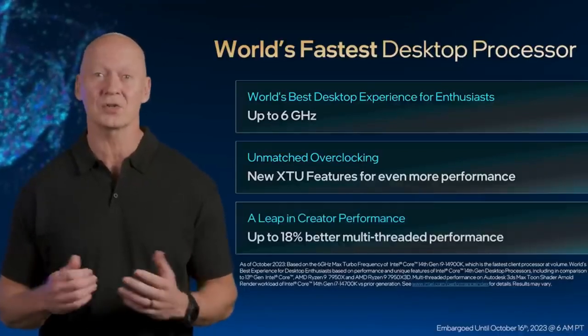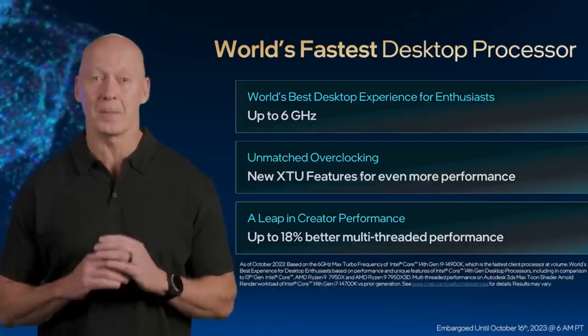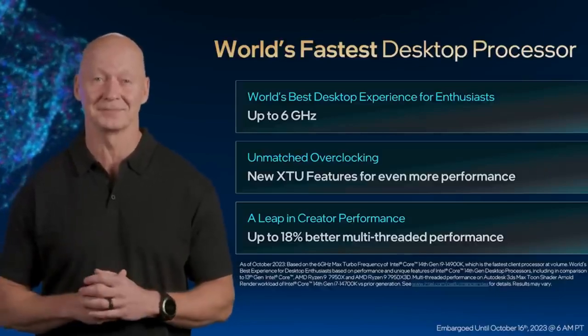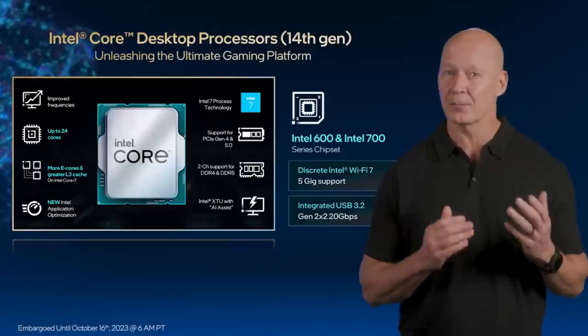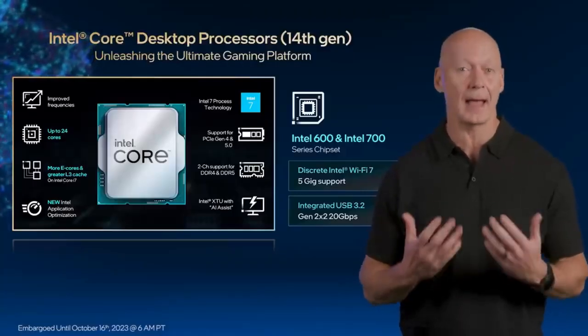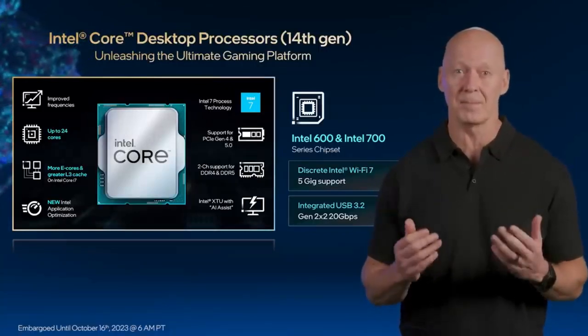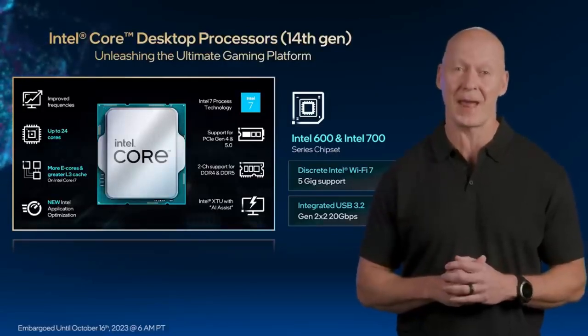We also increased the core count of our i7-14700K processors, providing the best multi-threaded performance on an i7 than ever before. By optimizing our design and process technology, the new Intel Core i9-14900K can deliver up to 6 GHz of stock turbo frequency, featuring 8 performance cores for demanding high-priority workloads and 16 efficient cores for highly-threaded workloads and background tasks. Our new Core i9 is perfect for gamers, creators, and power users.